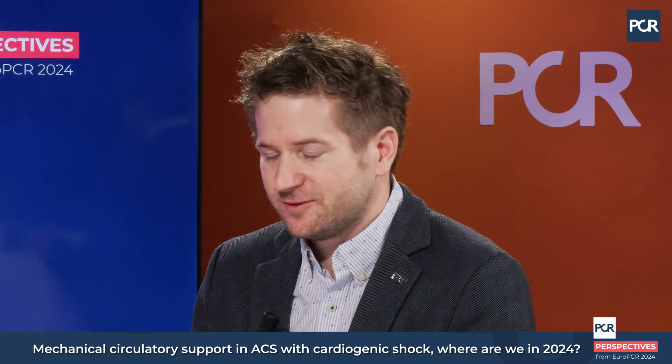The DANGER-SHOCK trial — with new results from this year — gives a bit more hope that we might have a tool to treat this patient group. How would you interpret the results of that trial?